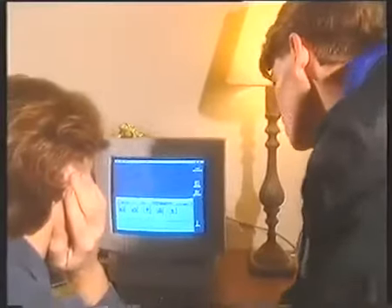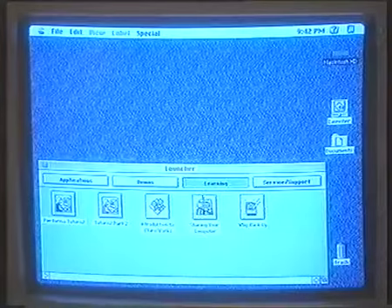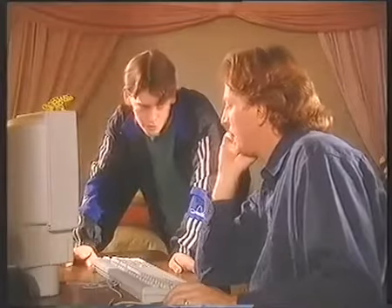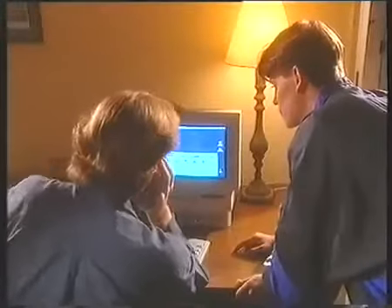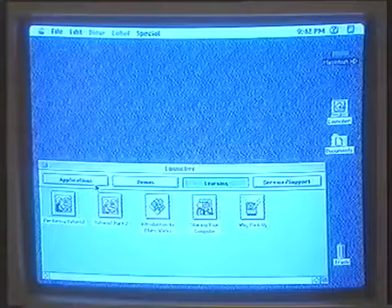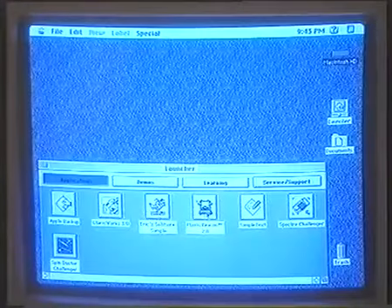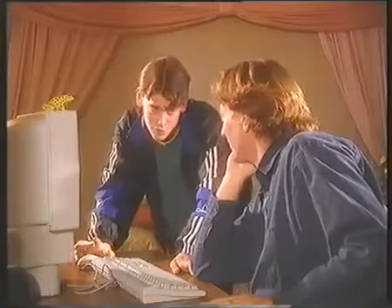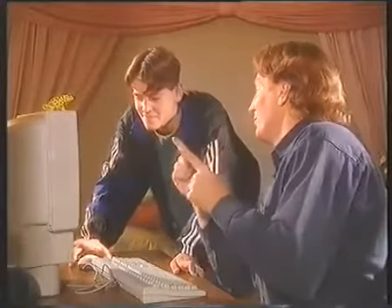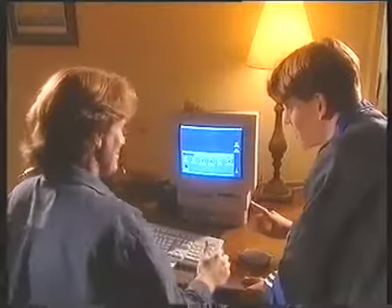Tom, you got a minute? What's the Launcher? Oh, that's where you find everything we need. You've already been through these learning tutorials. See these other buttons? You can click on them to get more — service and support, demos. Have you written your client letter yet? Not exactly. Let's do it. First you need to open ClarisWorks, and that will be in Applications. What are Applications? Well, there's software programs that let you do things — like ClarisWorks, which has a word processor, a spreadsheet, database, and that kind of thing. Mavis Beacon can teach us typing — that's a typing tutor if you want to get serious about writing letters, Dad. I'm doing just fine with two fingers.